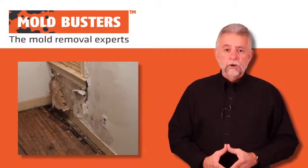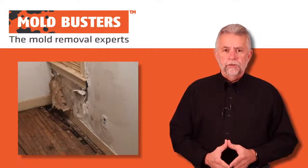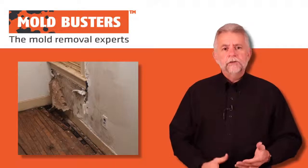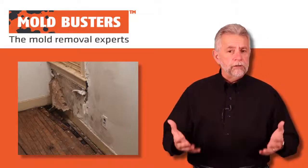When it comes to mold, moisture is not our friend. Moisture is the main factor in mold growth, and it's very important to check for moisture sources around your home, such as steam, water, condensation, ice, snow, and humidity.